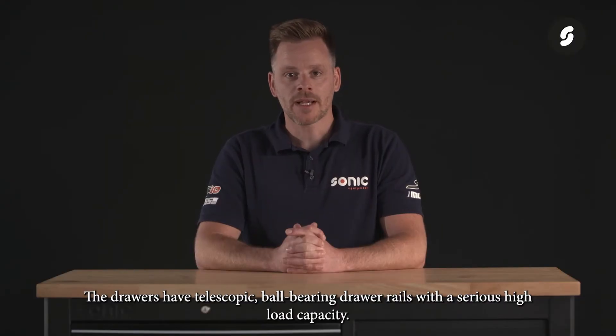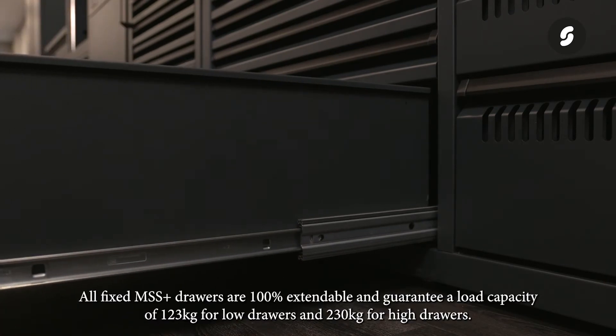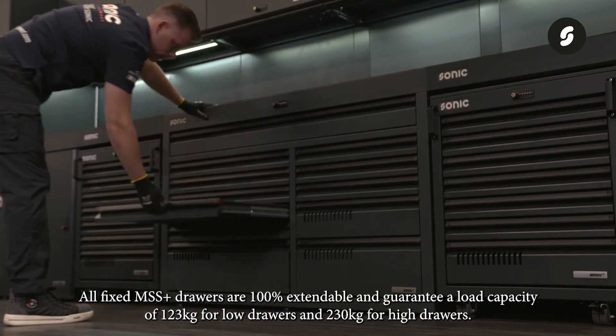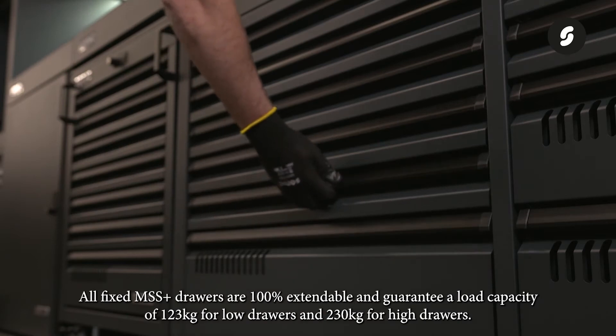The drawers have telescopic ball bearing drawer rails with a seriously high load capacity. All fixed MSS Plus drawers are 100% extendable and guarantee a load capacity of 123 kilograms for low drawers and 230 kilograms for high drawers.